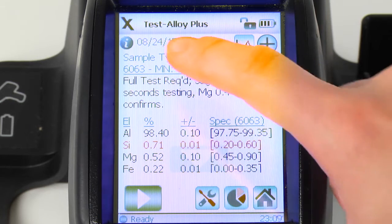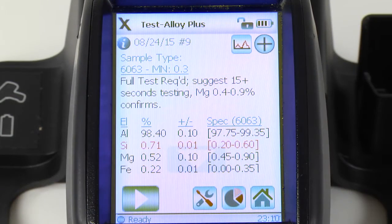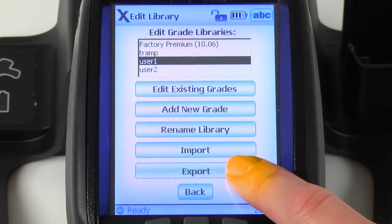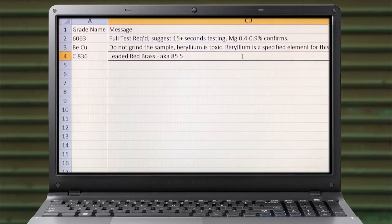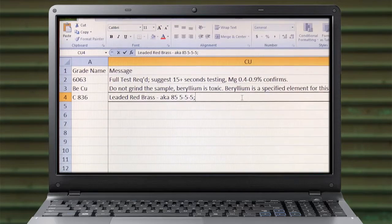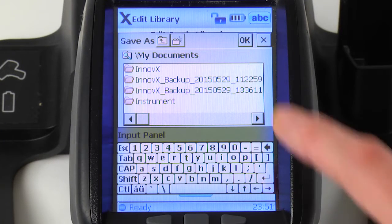You can tap the grade name on the screen to hide and unhide the message and see the full chemistry results. Since it is easy to export the library, edit the message, and then re-import the library, grade match messaging can be customized for any operation.